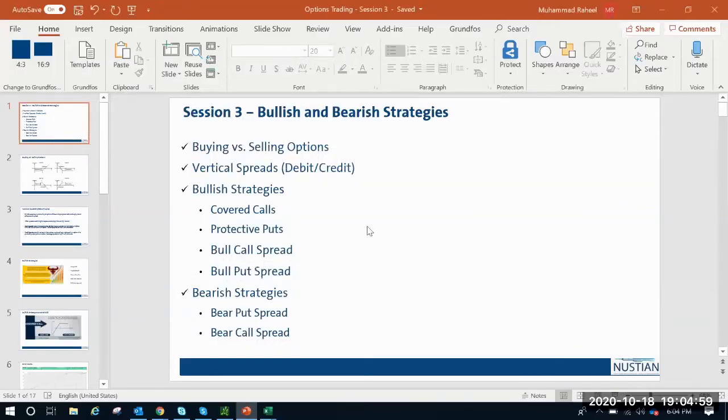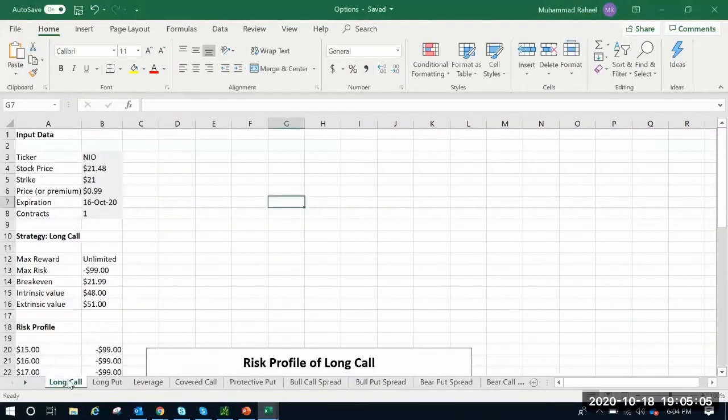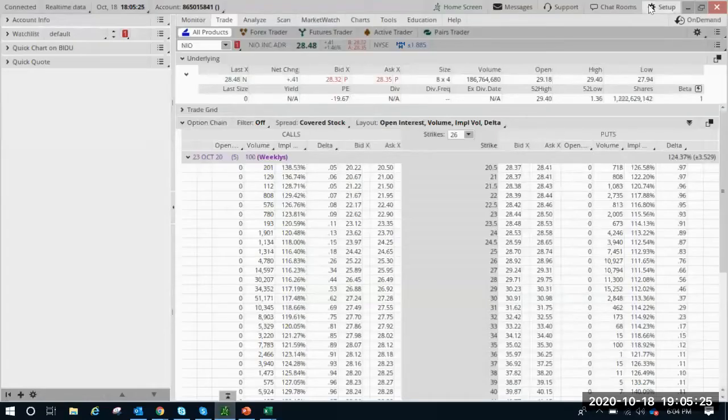Let's get started. Before we get to our agenda today, I want to touch base on that one call option that we were discussing for the last couple of weeks on NEO. I'm just going to take a minute to show the amount of return that call option we used as an example actually made. You all know how NEO behaved this week. It closed at 28.48.